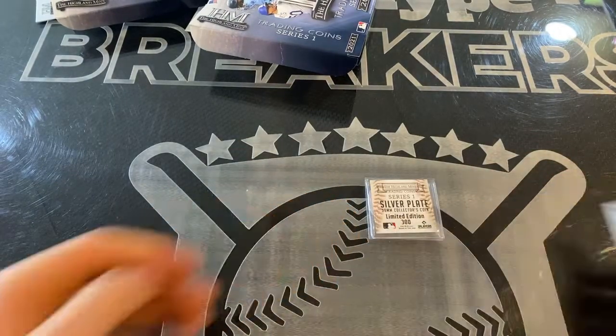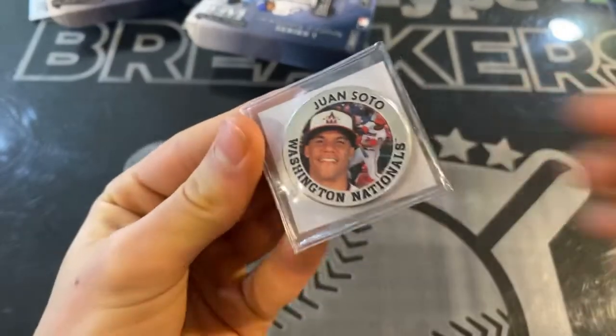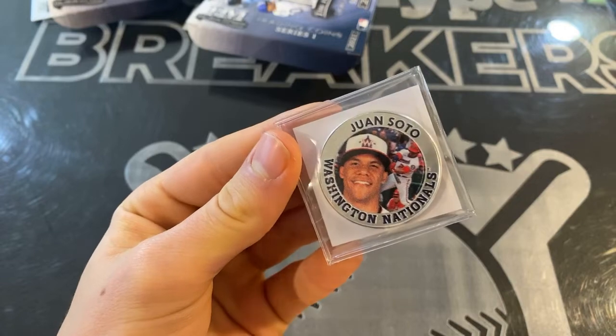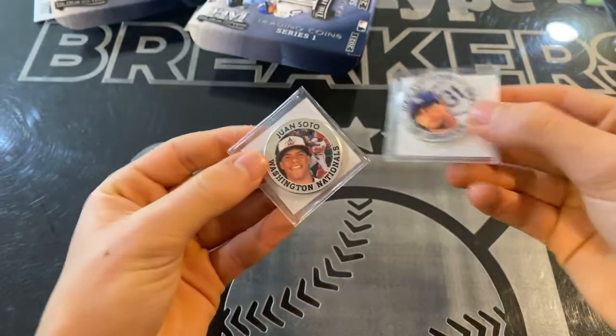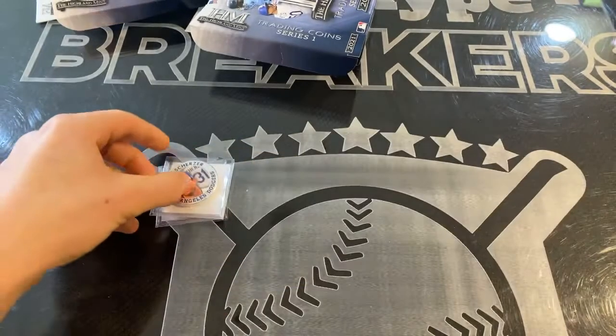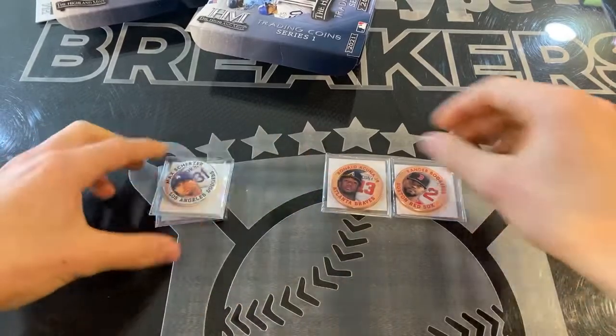Silver plate to 300 — and it's Juan Soto. So we got two of the silver plates numbered to 300: Soto and Scherzer, and two of the base numbered to 3,000: Acuña and Bogaerts. Really like these coins.